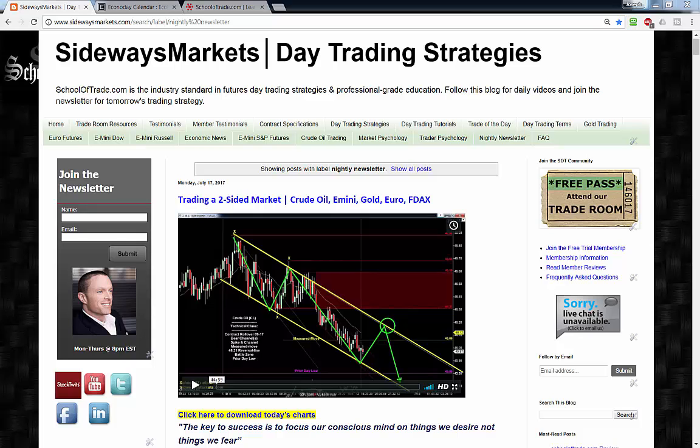It's about that time of day again. My name is Joseph. It's Tuesday evening, July the 18th. Welcome back to your newsletter. We're covering crude oil, S&P, gold, euro, and DAX.